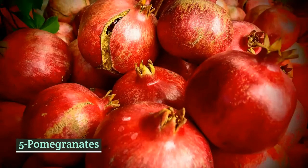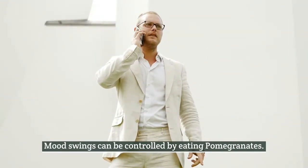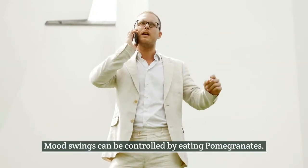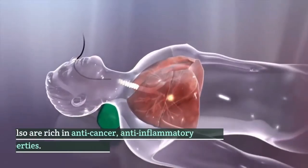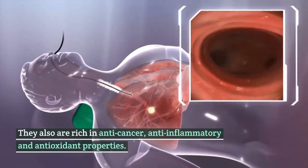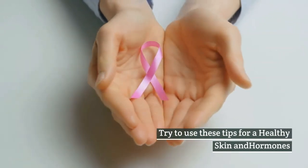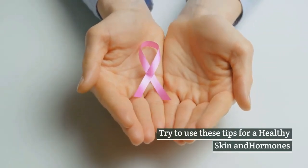Number 5: Pomegranates. Mood swings can be tempered by eating pomegranates. They are also rich in anti-cancer, anti-inflammatory, and antioxidant properties. Try to use these tips for healthy skin and hormones.